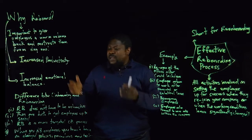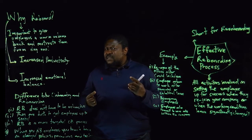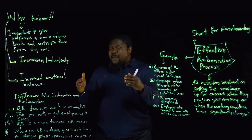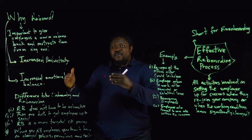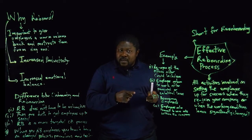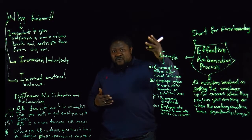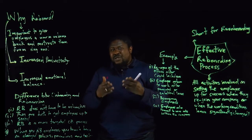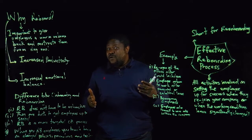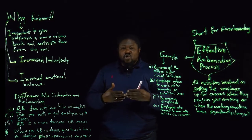Let's talk about the differences between onboarding and reboarding. Onboarding covers all the activities for employees joining the company newly from day one — they never worked for the organization before. Reboarding is for somebody rejoining the company, moving from one department to another, or moving to a new role such as a promotion. Importantly, reboarding does not have to be exhaustive. This employee already knows about the company — they worked there before or are still working there and just changing roles. So onboarding is more exhaustive than reboarding.